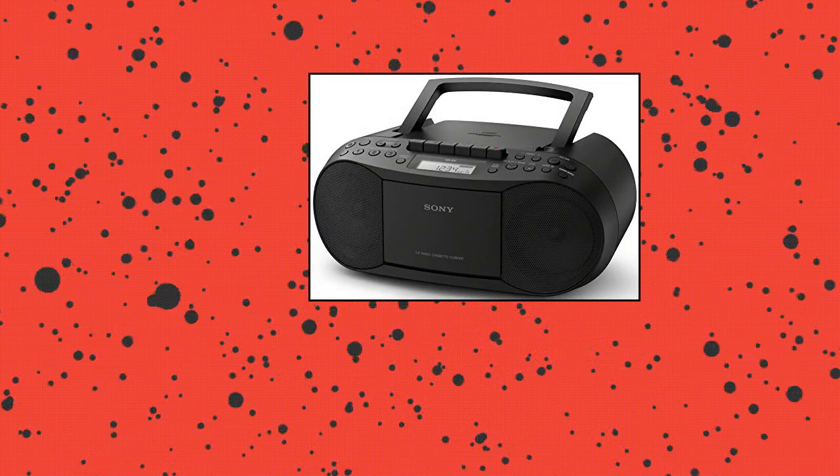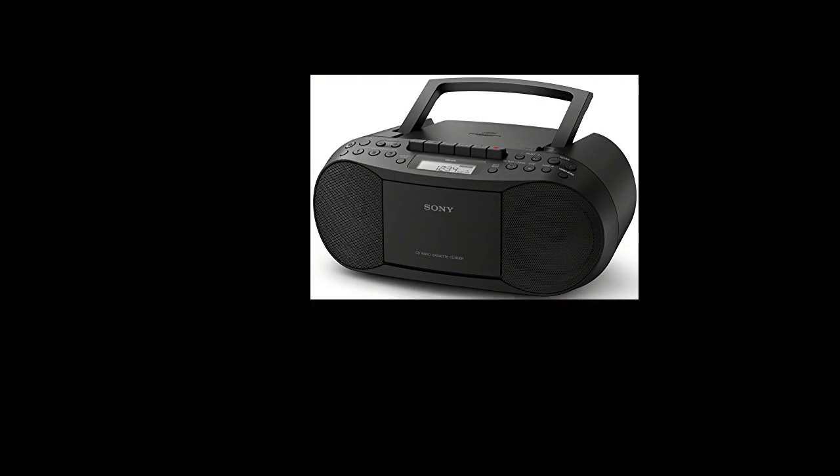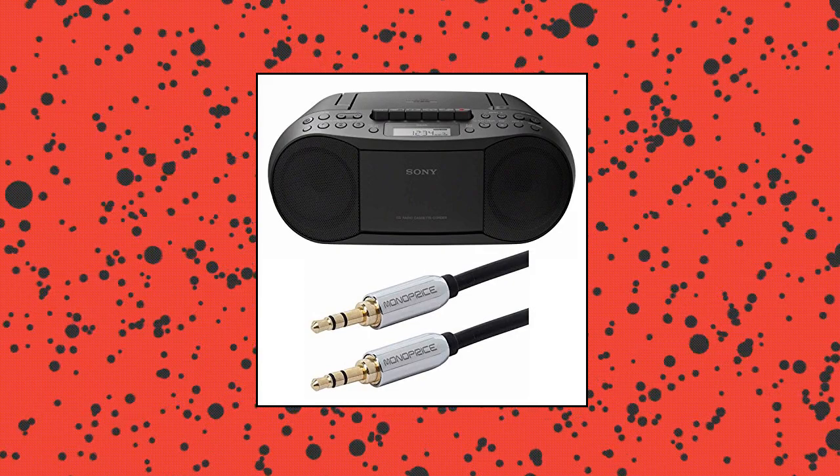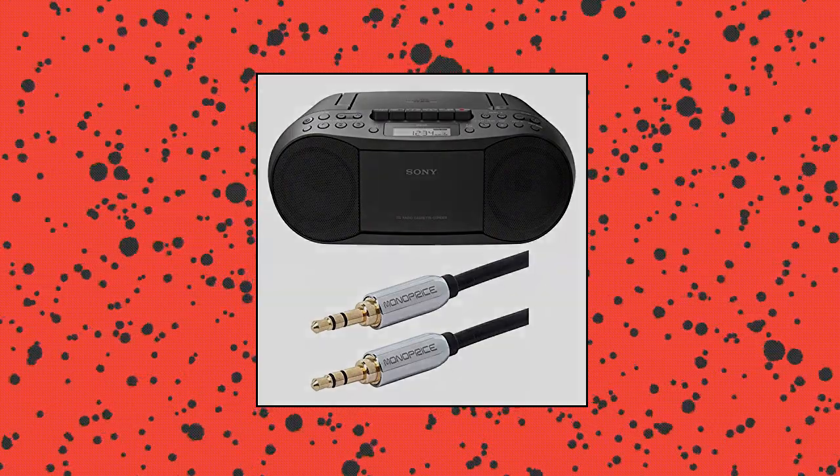Enjoy full-function stereo sound, playback CDs, CD-RW and MP3 CDs with shuffle and program functions. Built-in cassette tape deck with recording function. Unplug this apparatus during lightning storms or when unused for long periods of time. Kindly follow the instructions provided in the user guide. FM-AM Tuner with Digital Tuning and 30-Station Presets.